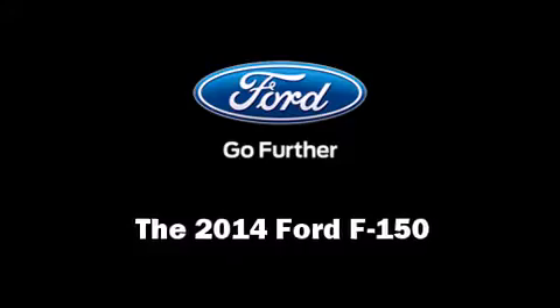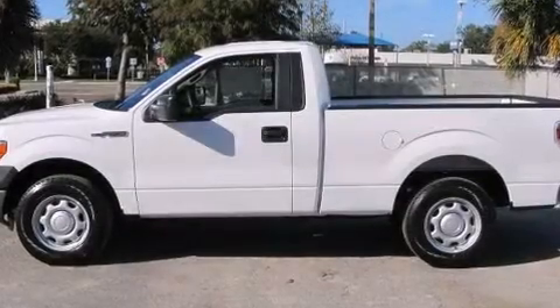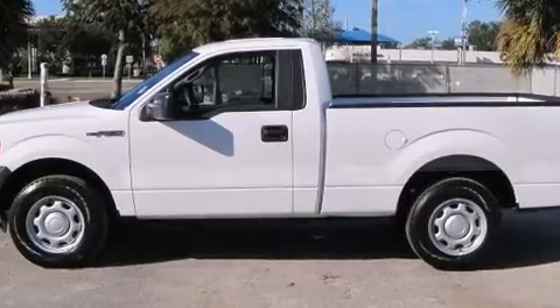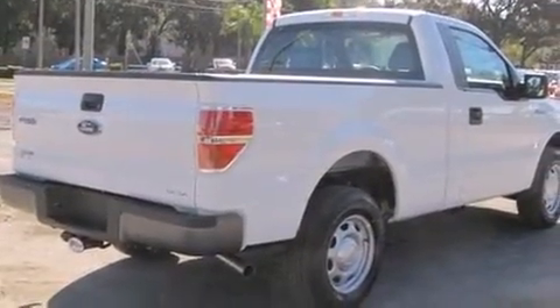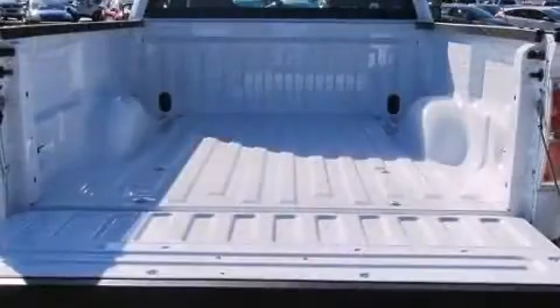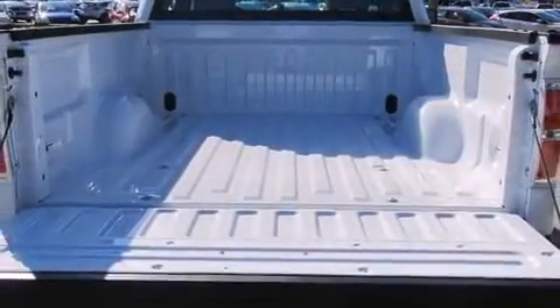Come test drive this 2014 Ford F-150. This two-door, three-passenger truck will allow you to take command of the road with confidence. It features an automatic transmission, rear-wheel drive, and a refined six-cylinder engine.